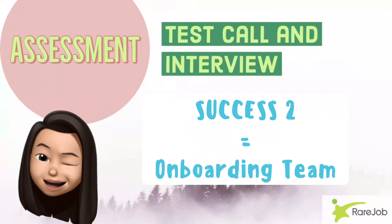Once you have successfully passed your test call and interview, you will be endorsed to an onboarding team. I also posted my personal experiences for my test call and interview, so you can refer to those videos if you like to watch them. See you in my next video. Bye-bye.